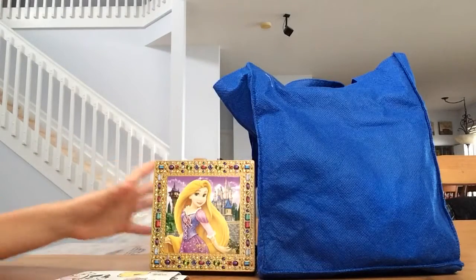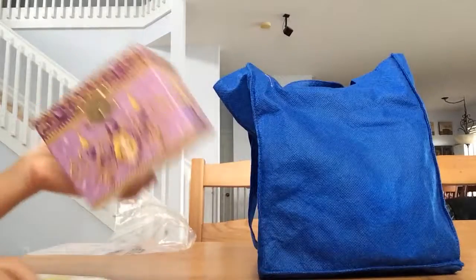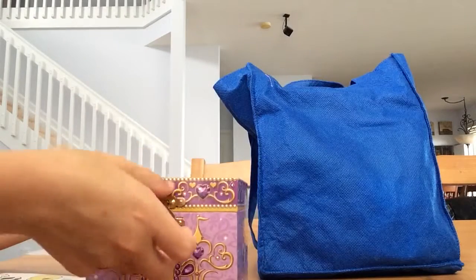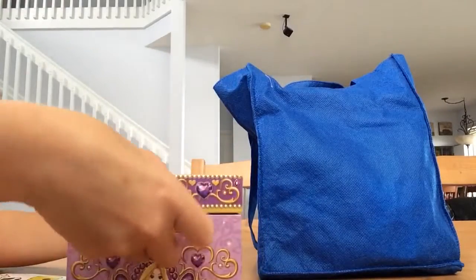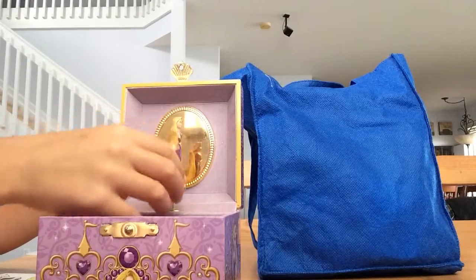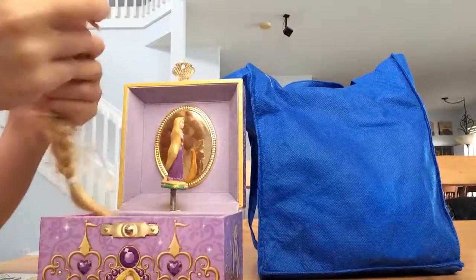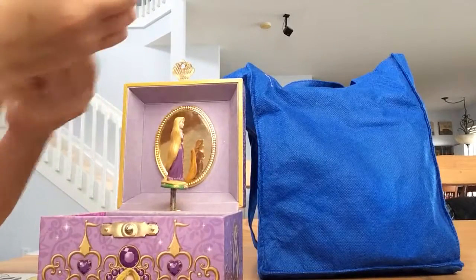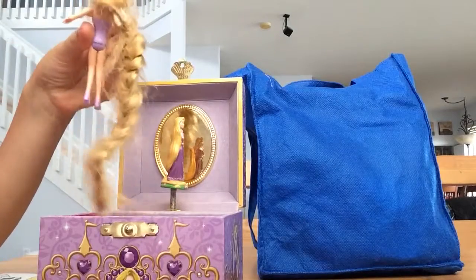Let's put those aside. Now let's open this. Let's see what princess is inside of this princess box. Oh wow, fabulous. This is a Rapunzel, and Rapunzel is in it. How pretty. She is so pretty. Look at her long, long hair.